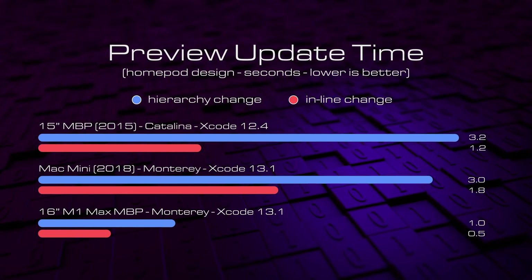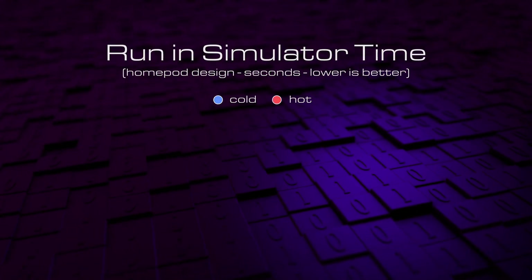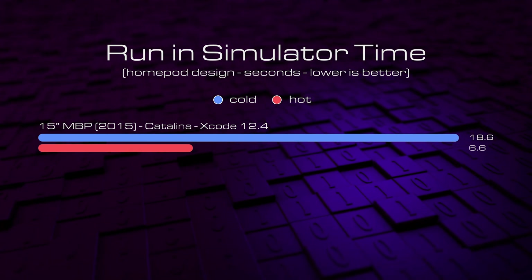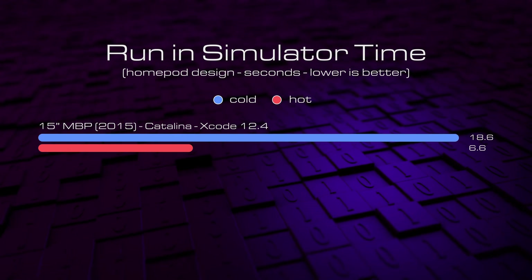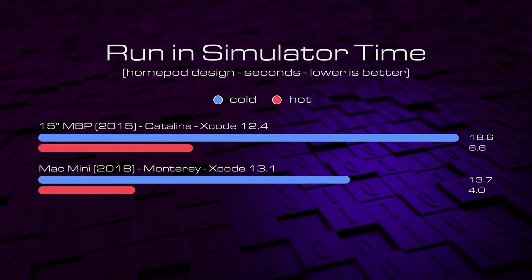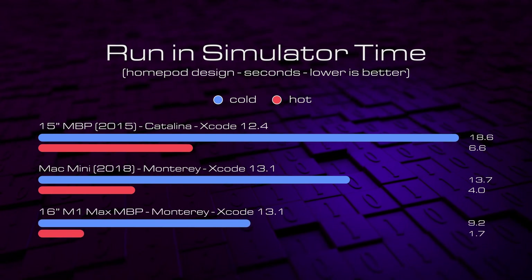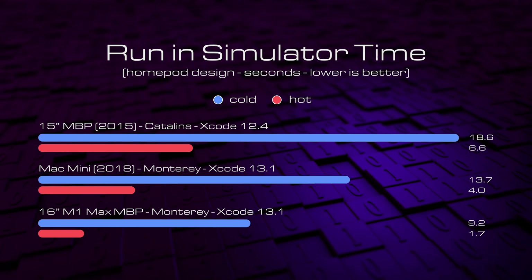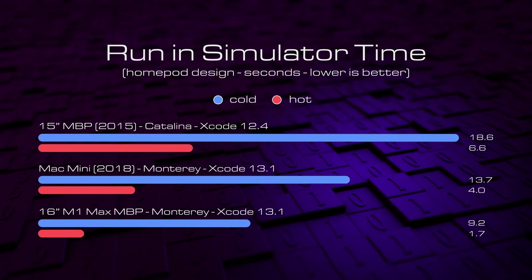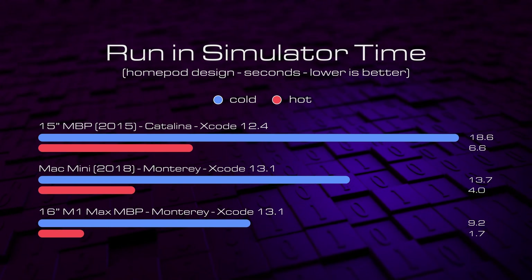Remember that these are punishing tests and for most things the update times are going to be a lot shorter than this. Testing simulator run times for this view showed that the 2015 MacBook Pro didn't do much better than last time at 18.6 seconds and actually did a little worse in the hot run. The Mac Mini did better but was a second slower than the last scenario in the cold test, though it did significantly better in the hot simulator, this time beating the 2015 Mac. The M1 Max completely trounces the other two with cold and hot times of 9.2 and 1.7 seconds respectively — making a world of difference when deciding whether to test in the simulator versus the preview. The answer is yes — yes you can.